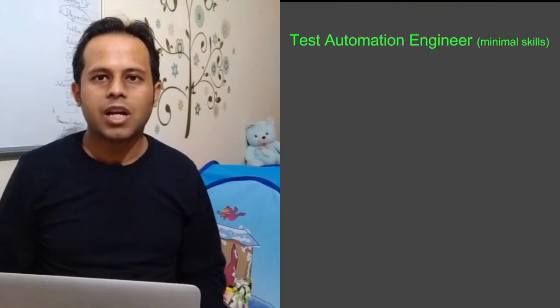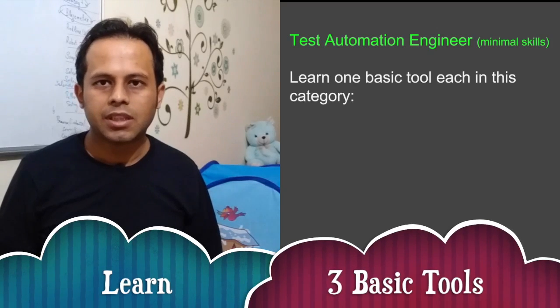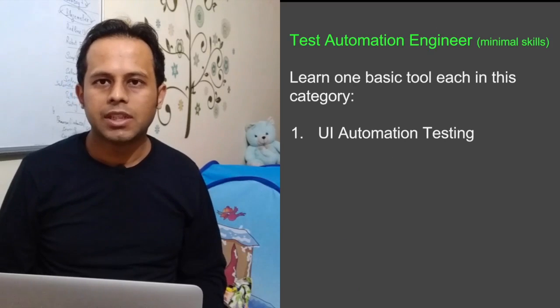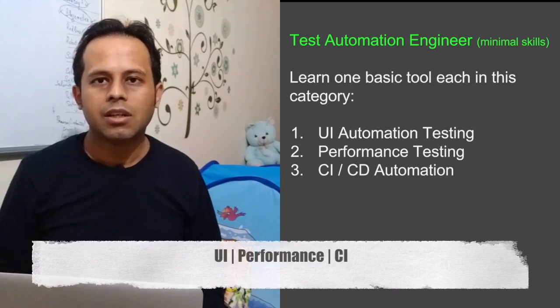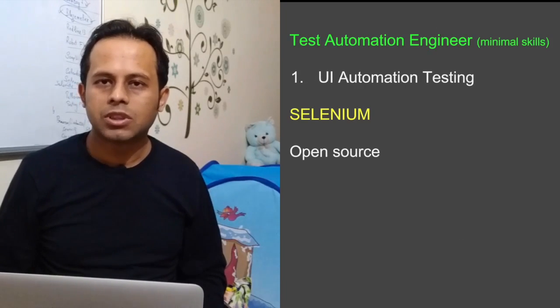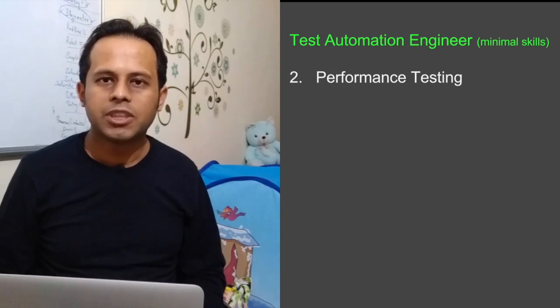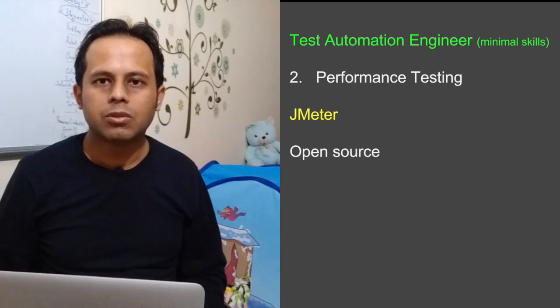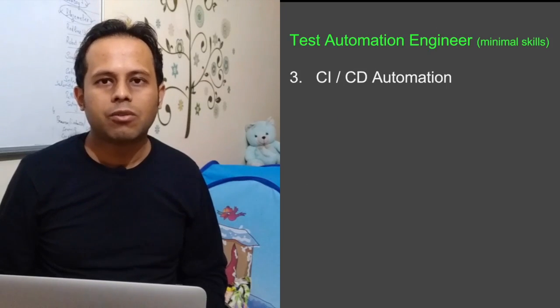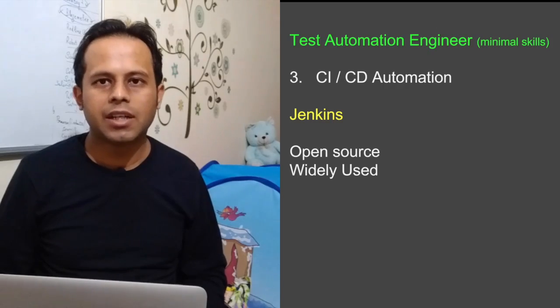Some organizations hire freshers and train and groom them according to their requirements. But to answer your query on a generic minimal skill set for starting your career as a test automation engineer, I will suggest learning three basic tools. The first is for UI automation — you can go with Selenium, which is open source, free, and widely used. The second is for performance testing — you can go with JMeter, which is again open source, widely used, and very easy to learn. The third is for CI/CD automation — you can go with Jenkins, which is also open source, widely used, and easy to learn.